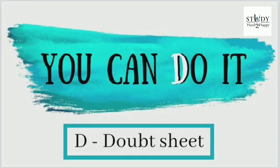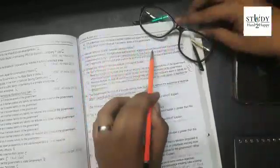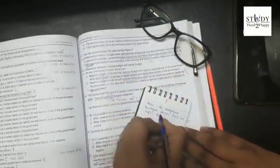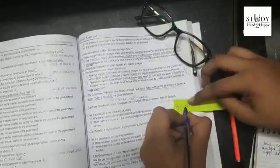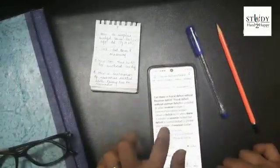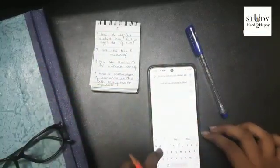So without wasting any time, let's move on to tip number seven: D for doubt sheet. Doubt sheets are the most effective ways to get thorough in a concept. Getting doubts is important — it proves that you are going deep into the concept. So always try to have a mini notebook or even just a piece of paper in which you can record any doubts that arise. Find time to get them cleared through any source like teachers, friends, or even an internet webpage.